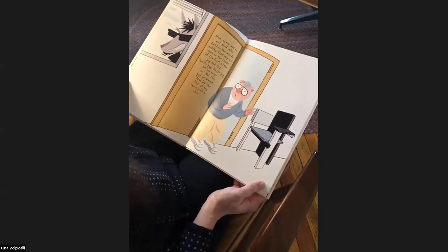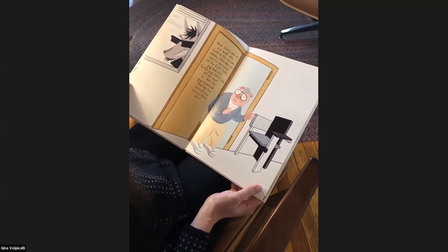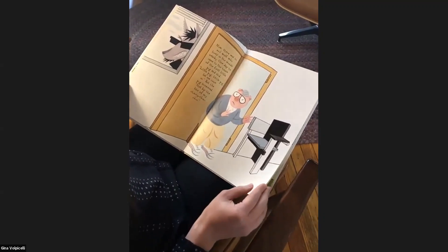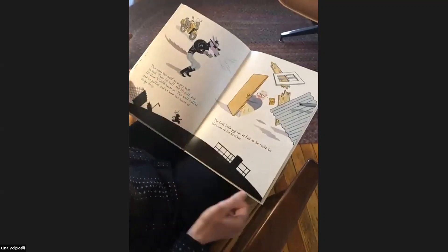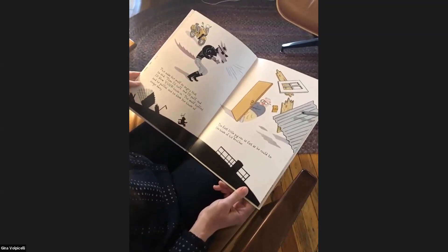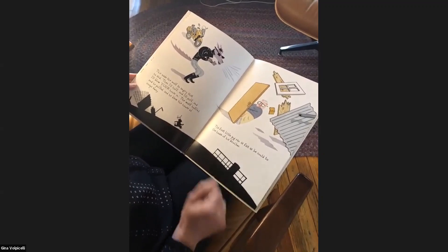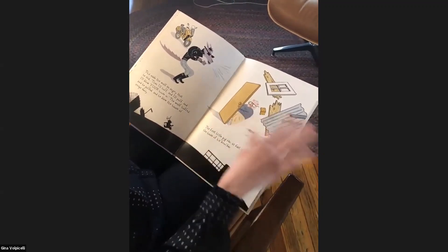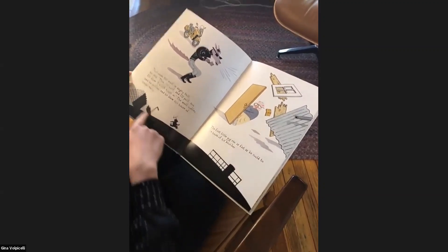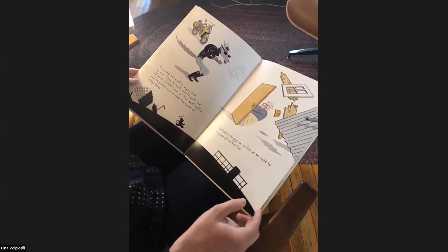Now there was an evil wolf who lived in the woods nearby. One day he came to the house of the first little pig and said, 'Little pig, little pig, let me come in.' But the pig answered, 'Not by the hair of my chinny chin chin.' This made the wolf so angry that he said, 'Then I'll huff and I'll puff and I'll blow your house in.' The wolf huffed and he puffed and he blew the house of scraps away. Look at the little pig — he's just holding on to the front door and the rest of the building blew away. The first little pig ran as fast as he could to the house of his brother.